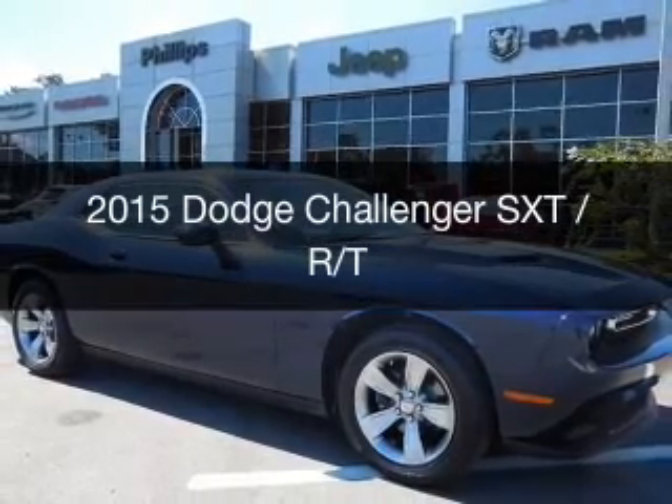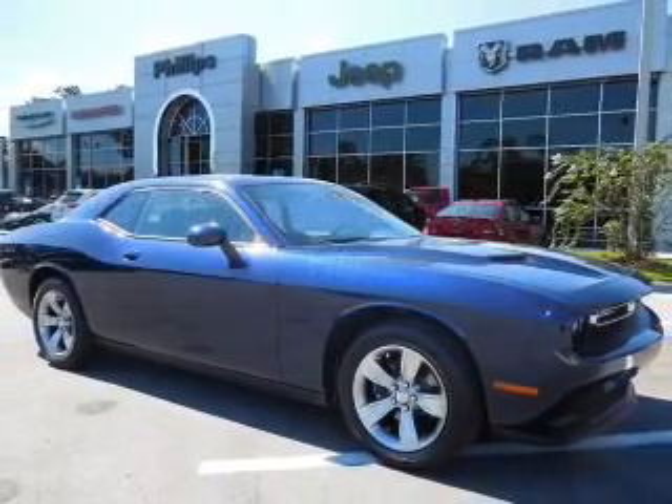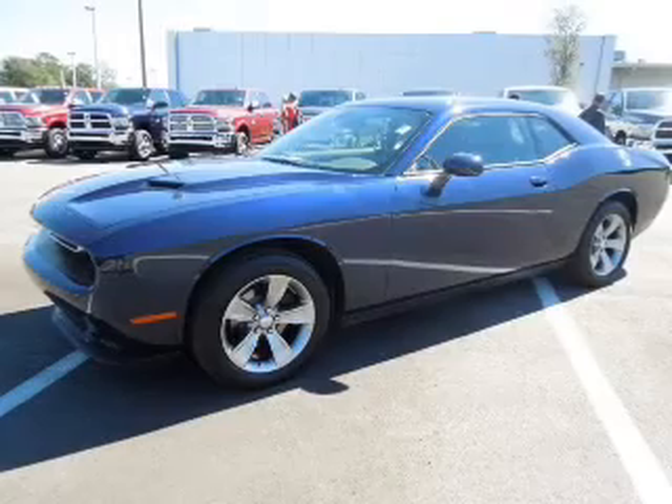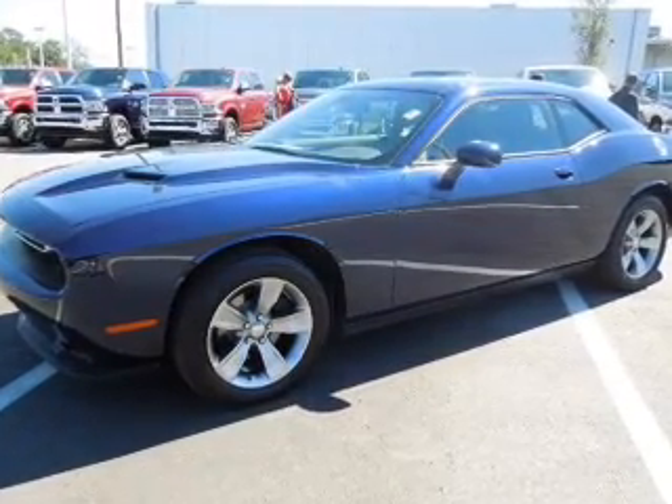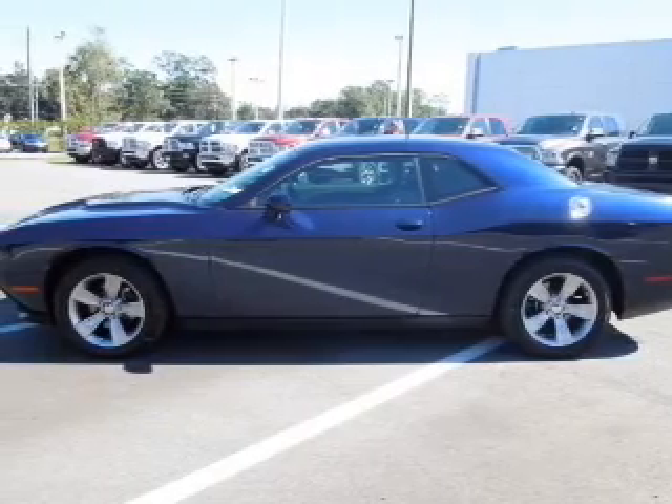This is a new 2015 Dodge Challenger. Grab life by the horns. It's powered by rear wheel drive, a 3.6 liter, 6-cylinder engine, and an automatic transmission.